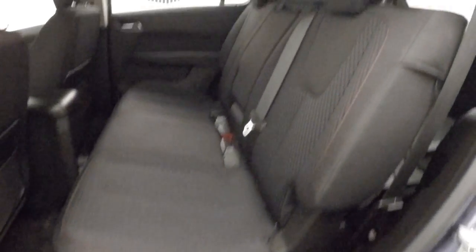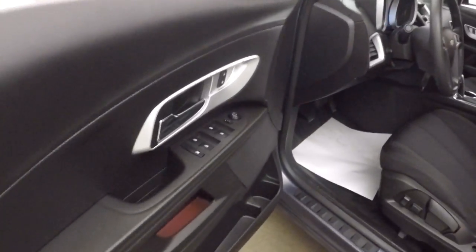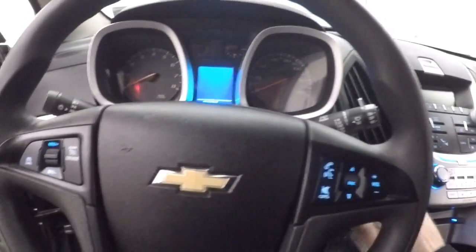Black cloth interior, seats will fold down. Power windows, power locks, power mirrors, power seat adjustments, and a manual seat adjustment. We'll hop inside and start it up.